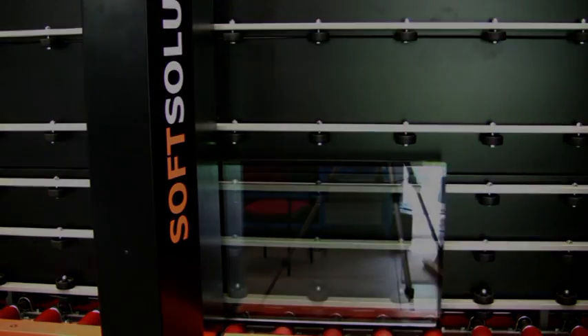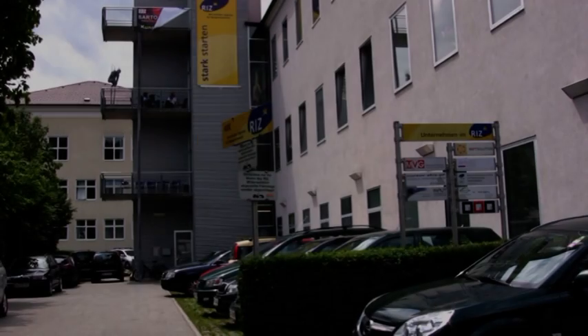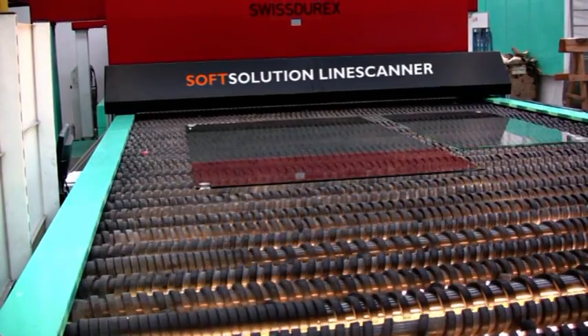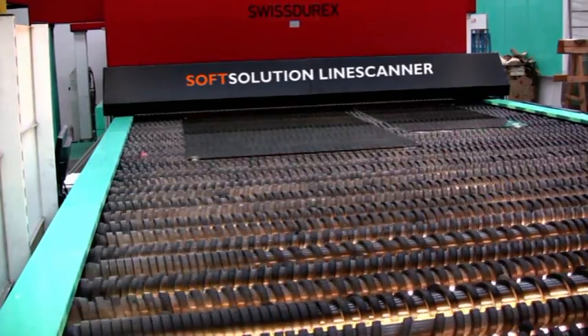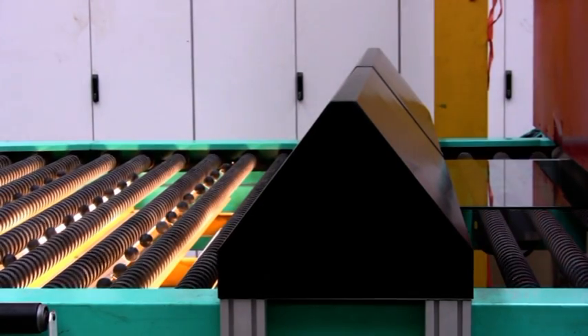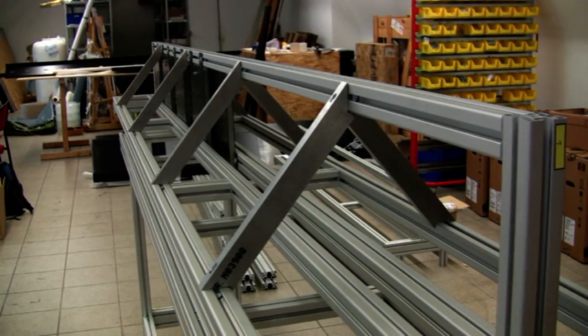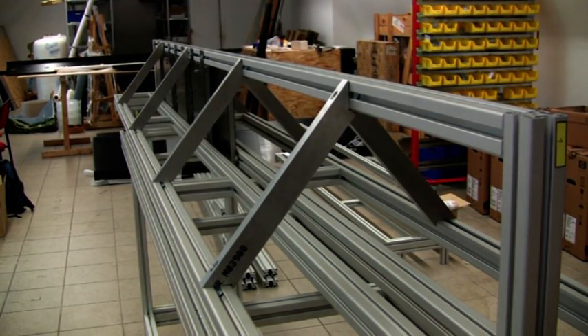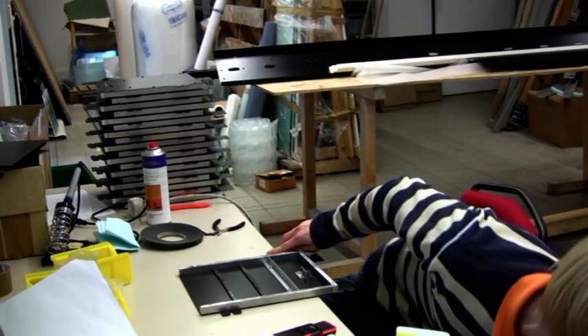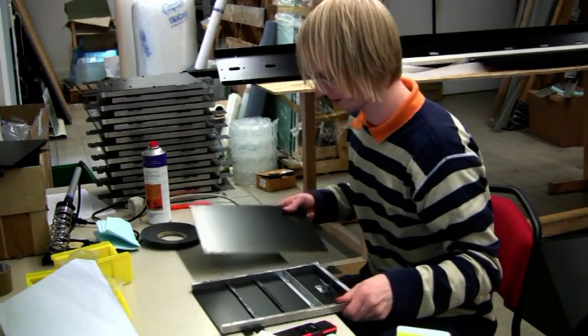Soft Solution presents the Line Scanner, engineered and developed by Austria-based Soft Solution. Line Scanner represents a new standard in efficient and accurate quality control and measuring technology. Each Line Scanner is built to specification and can be delivered in any dimension. Modules and components are carefully tested and checked before final assembly to ensure delivery of a quality high-tech product to the end customer.